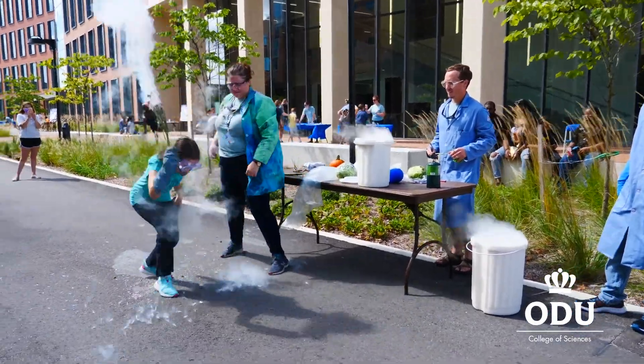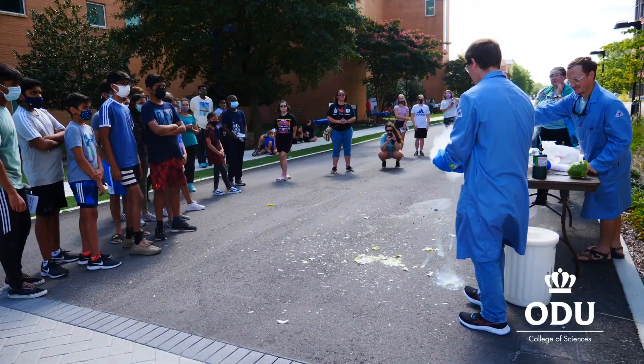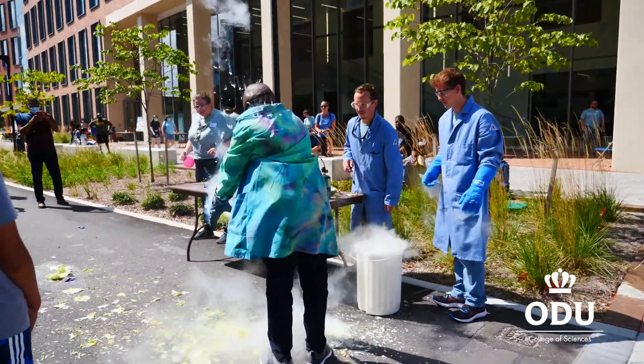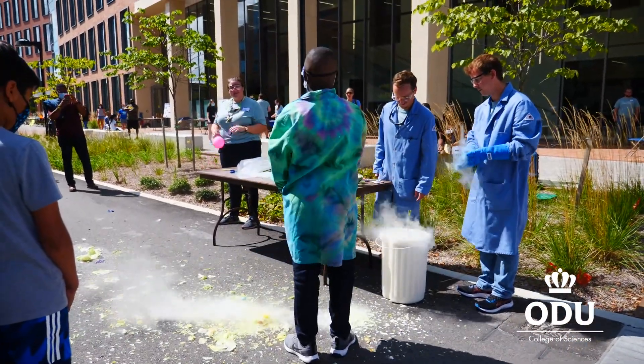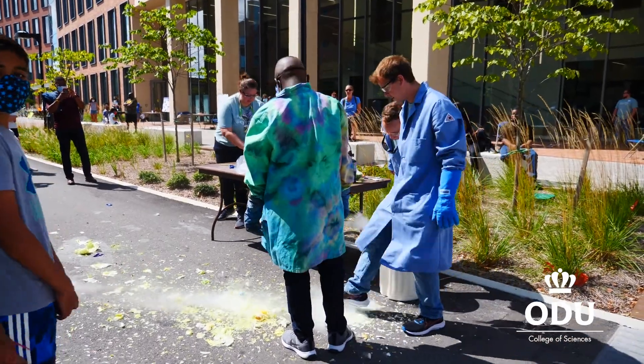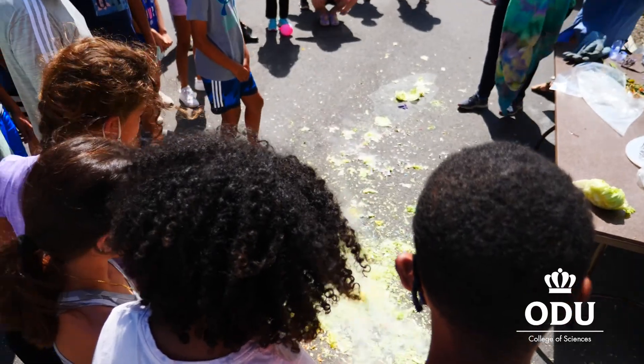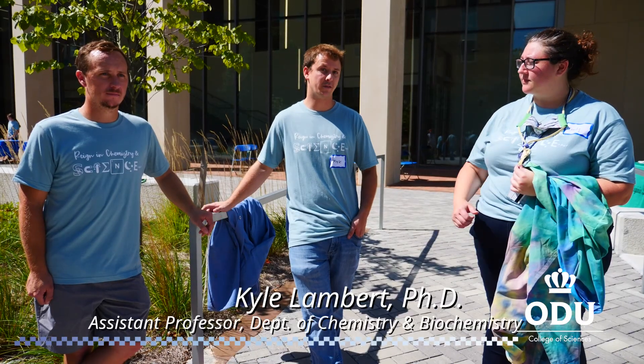We have some big science demos as well. We just did a liquid nitrogen demo, where we demonstrate how you can cool things to cryogenic temperatures and how that freezes the water in living cells.